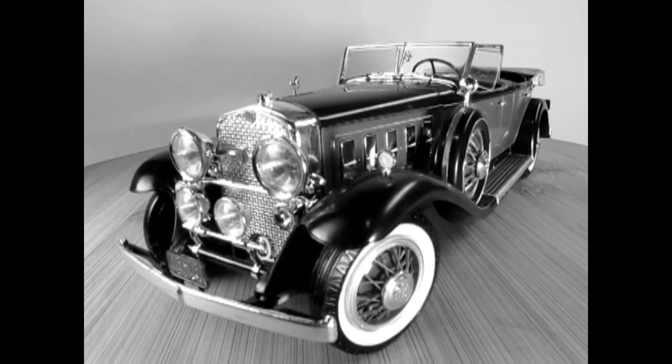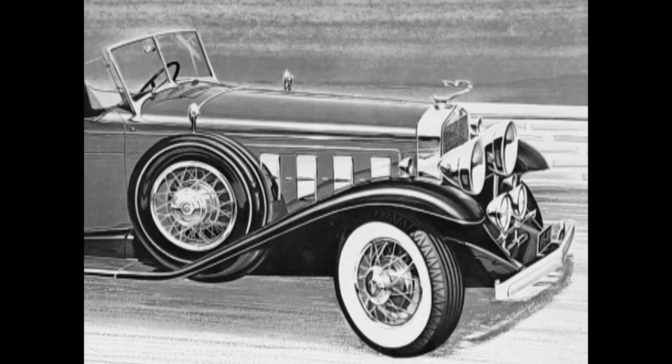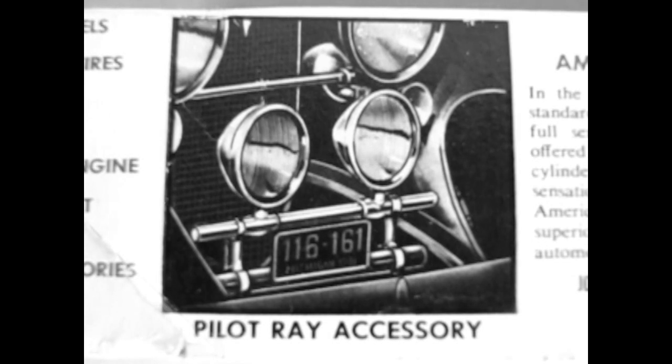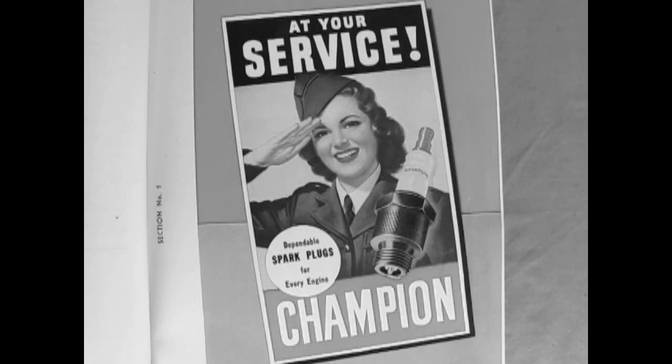The Cadillac V16 was Cadillac's top-of-the-line model from its January 1930 launch until 1940. The V16-powered car was the first in the United States, both extremely expensive and exclusive, with every chassis being custom-finished to order. Only 4,076 were constructed in its 11-year run, with the majority built in its debut year before the Great Depression took strong hold on Cadillac sales. The onset of World War II reduced sales of the Cadillac V16, resulting in its demise in 1940.